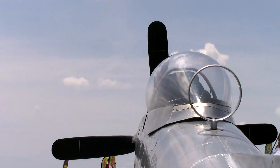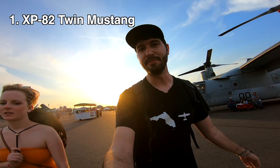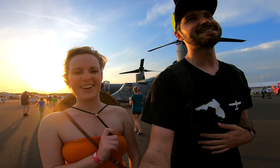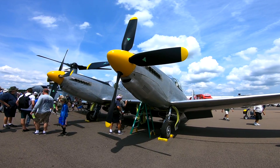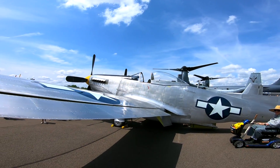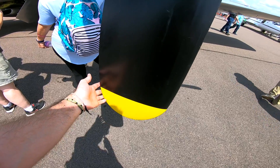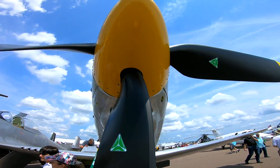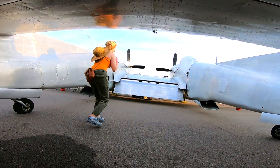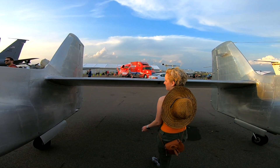If there is one airplane that takes the prize for Sun and Fun 2019, it's the XP-82 Twin Mustang. This rare and beautiful warbird is the only one of its kind flying in the entire world, and Sun and Fun was the first air show where it was brought to the public. This restoration is the result of over 10 years of work and is nothing short of a miracle. I have only ever seen black and white pictures of Twin Mustangs in the past, so seeing one up close was a dream come true. I didn't get the chance to see it fly, but check out this video from Aerial Images of its flight at Sun and Fun.